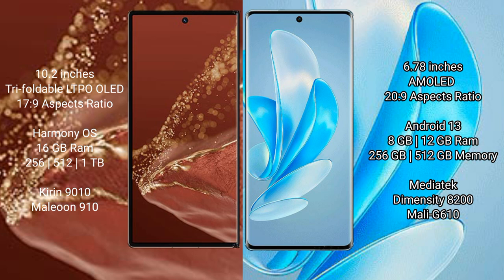The Huawei Mate XT Ultimate runs on the HarmonyOS operating system, while the Vivo A17 Pro runs on Android 13.